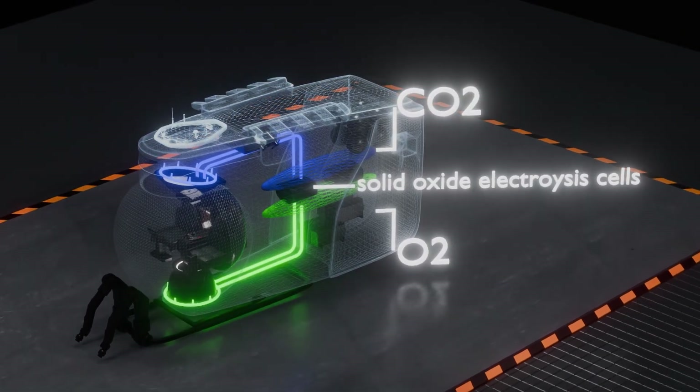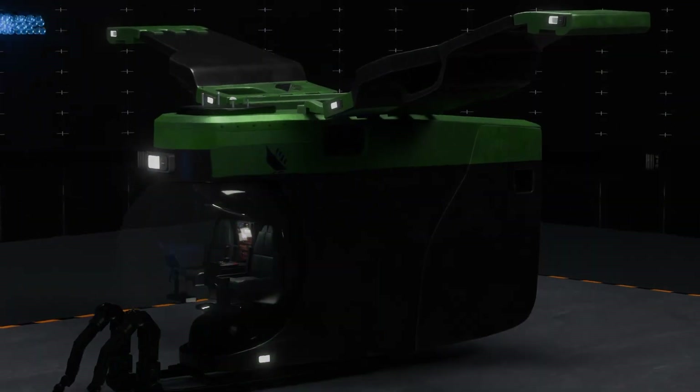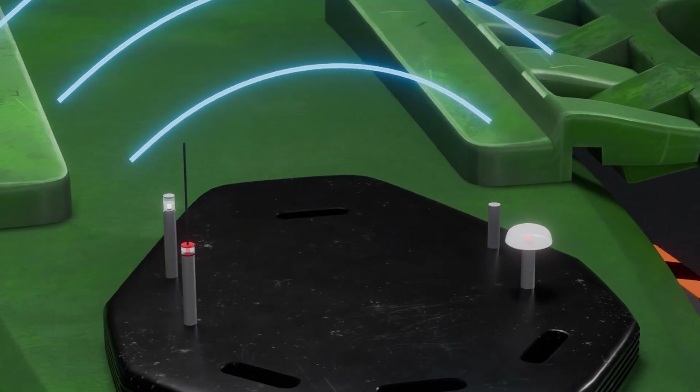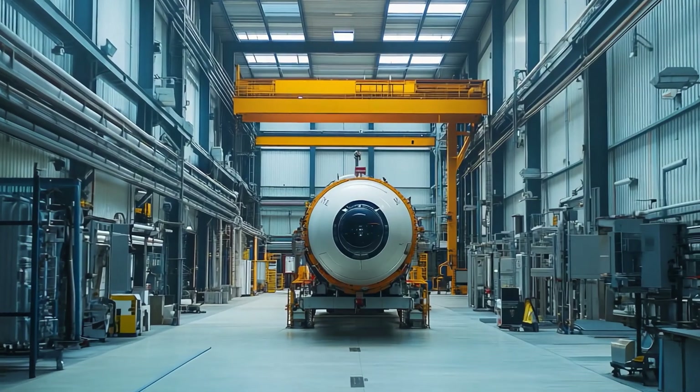A sophisticated life support system ensures the crew has a constant supply of breathable air and a regulated temperature, while powerful thrusters provide precise maneuverability in the strong currents that often swirl around the Titanic. A robust communication system ensures constant contact with the surface support team, ensuring a safe and informative expedition to the Titanic's resting place.